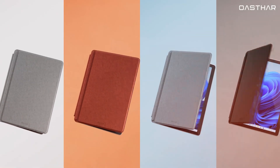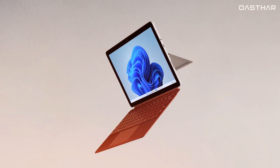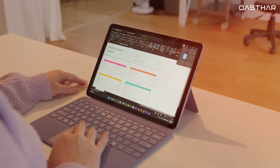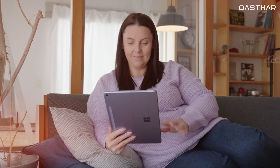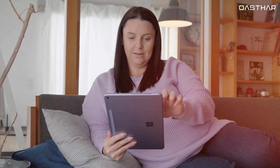On the other hand, the Surface Go 4 does have a smaller footprint and includes a microSD card slot under the kickstand, which adds some versatility. For design and portability, the Surface Pro 12-inch clearly stands out as the more modern and thoughtfully crafted option.